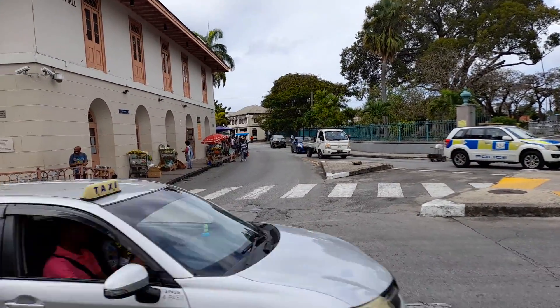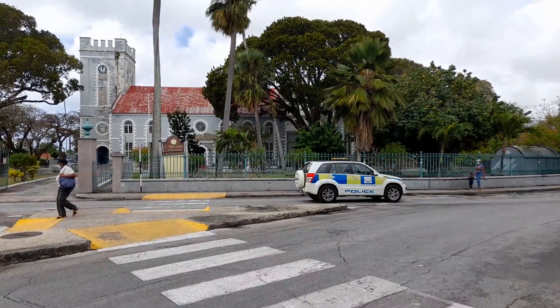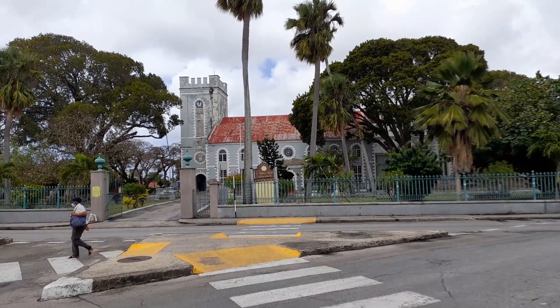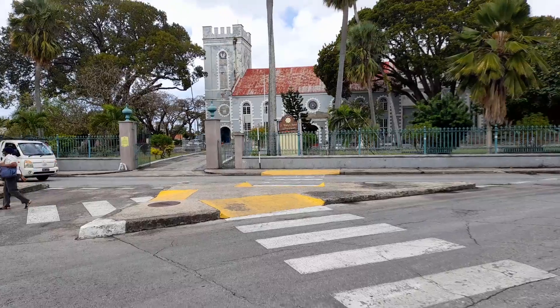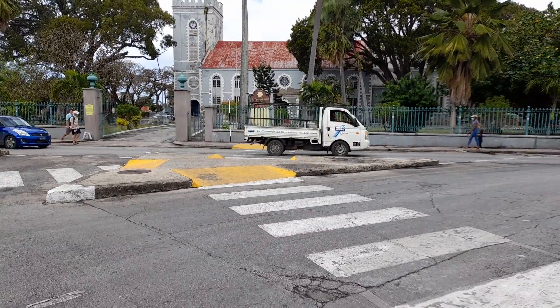And back to the Princess Alice Terminal. St. Mary's Anglican Church again. So this is the western side of Bridgetown.